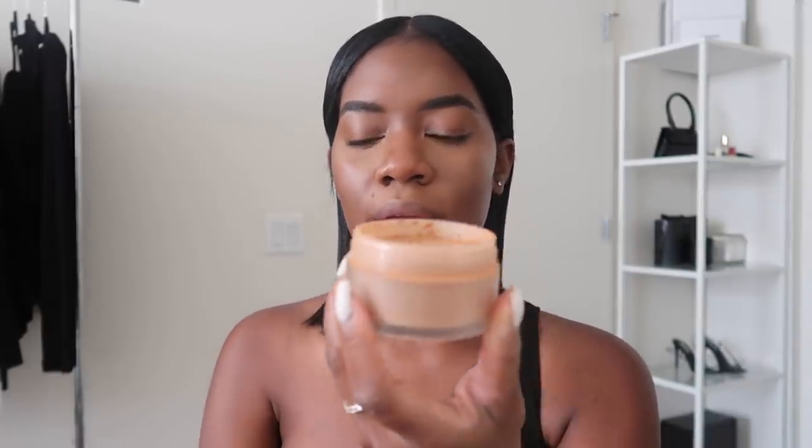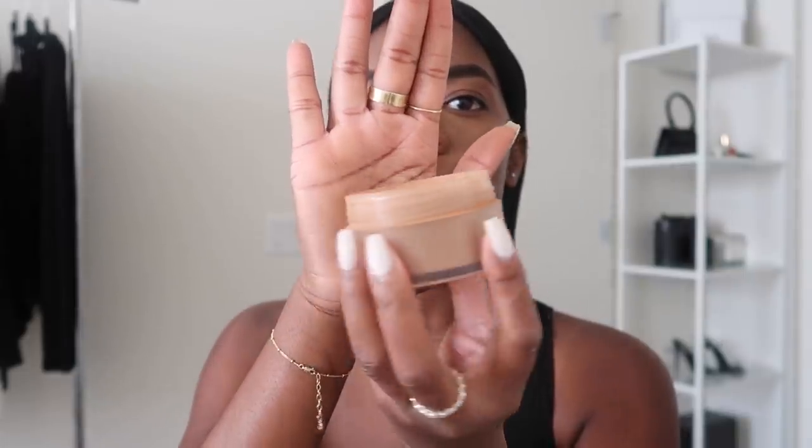Now that my concealer is blended, we're going to go in with setting powder. This is the Laura Mercier loose powder in the shade Medium Deep - I also like to use their translucent shade, so I use both. I like to use it with a wedge sponge and pat it under the eye area.